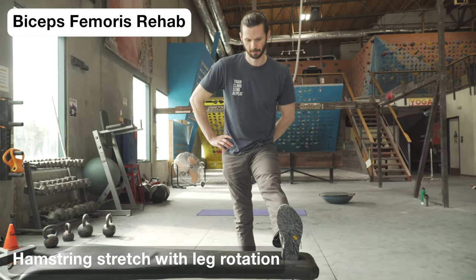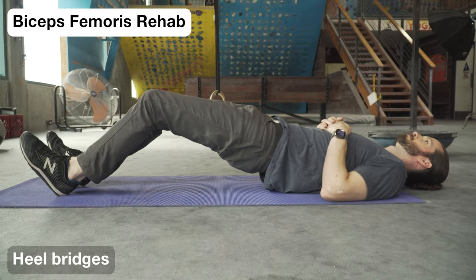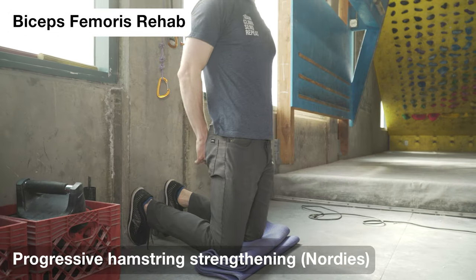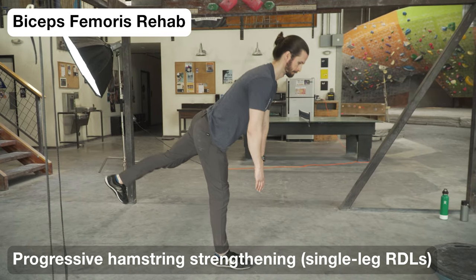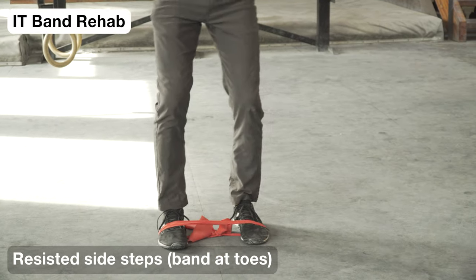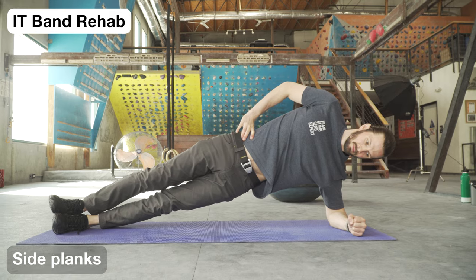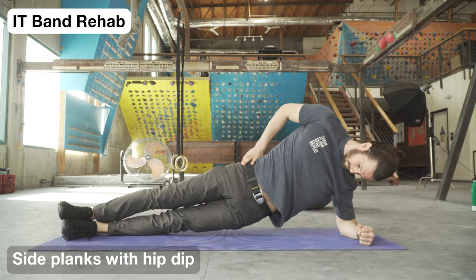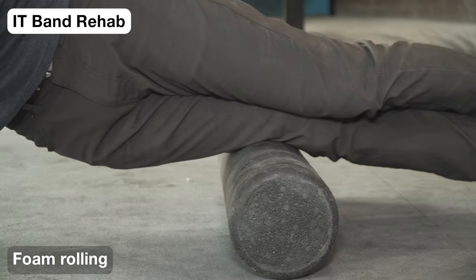Biceps femoris rehab will involve gentle standing hamstring stretches with leg rotation, heel bridges for initial strengthening, then progressive hamstring strengthening such as Nordic hamstring curls, single-leg RDLs, and a gradual return to heel hooking on the wall. IT band rehab will involve side steps with a resistance band at your toes and side planks, progressing to side planks with a hip dip or leg lifts. Foam rolling to the IT band may also be useful in some cases.